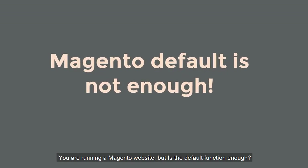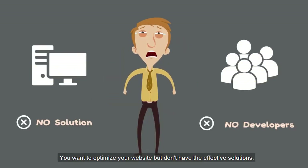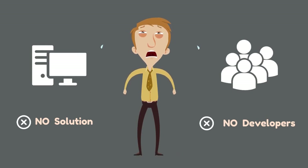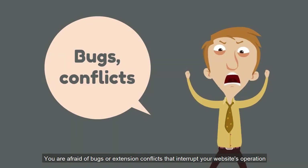You are running a Magento website, but is the default function enough to provide the best customer experience? You want to optimize your website but don't have the effective solutions. You don't even have an in-house developer team to do that. You hate slow support. You are afraid of bugs or extension conflicts that interrupt your website's operation.